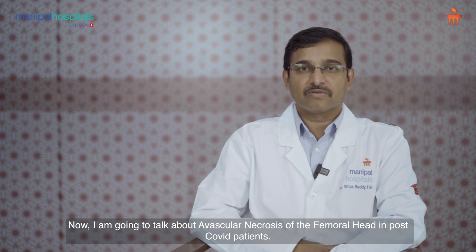I am Dr. Shivarady, consultant orthopedic and joint replacement surgeon working at Manipal Hospital Whitefield. Now I'm going to talk about avascular necrosis of the femoral head in post-COVID patients.